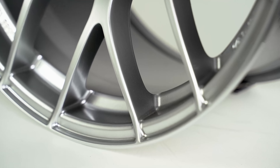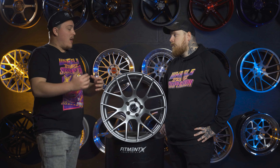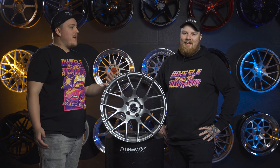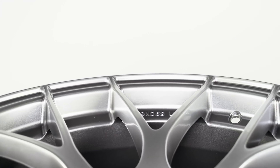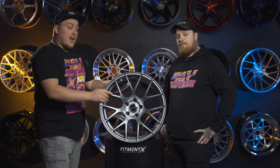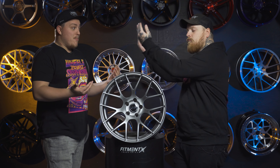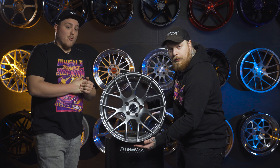It's manufactured using the same exact processes as the RPF1, so you get those same lightweight properties. Their MAT technology — Most Advanced Technology — is the weirdest acronym I've ever heard for a manufacturing process. Very Japanese. But yeah, they manufacture it the same way they do the RPF1 and you get a different spoke design. So if a lot of your friends out there got the RPF1, you want something a little different but still performance oriented, the Ryzen gets you that street cred — and it comes in at a lower price than the RPF1.